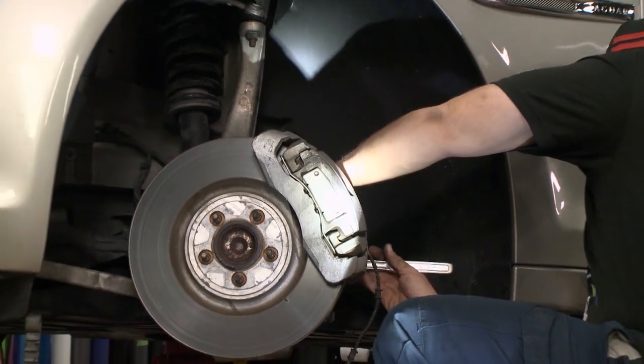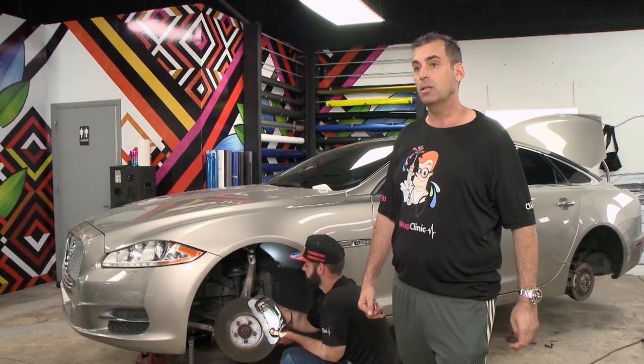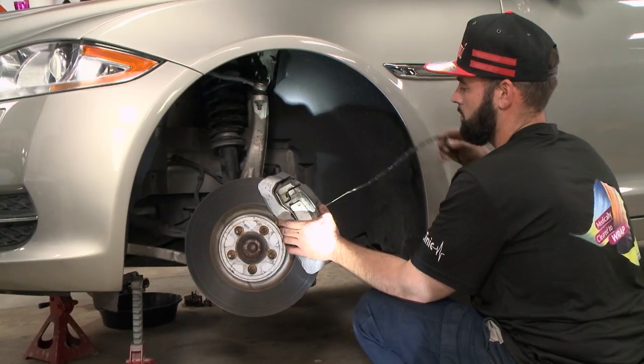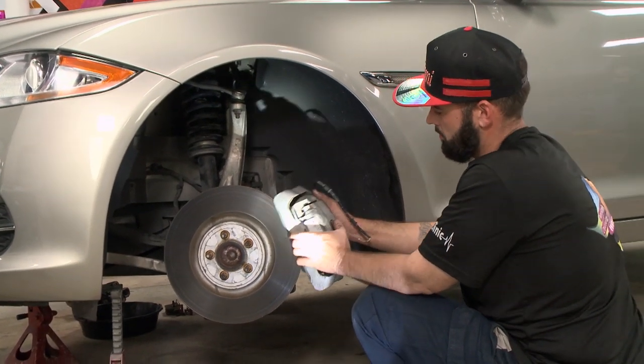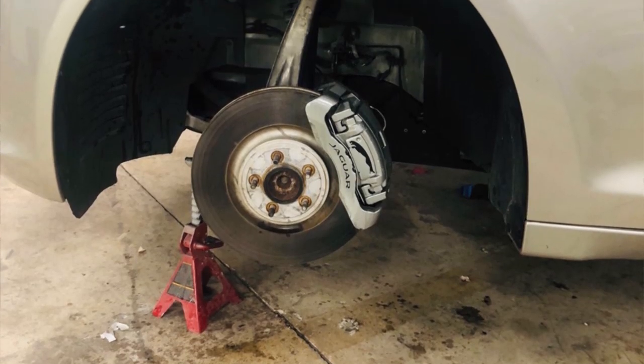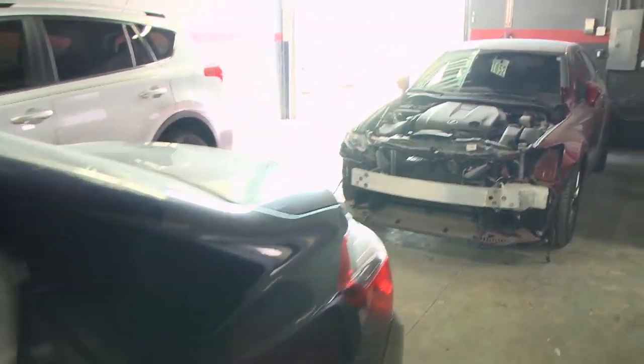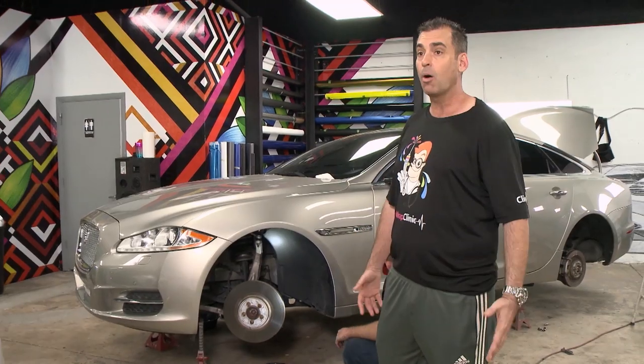The best thing about dealing with the Wrap Clinic when customizing your vehicle is that we do everything. We powder coat rims and customize calipers as well, all in-house, so we can give you a great price. You're getting basically everything you want all under one roof — what I like to call a one-stop shop.